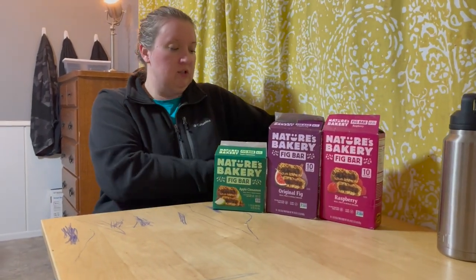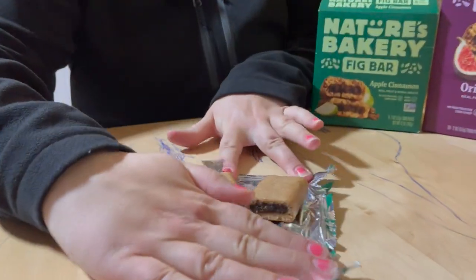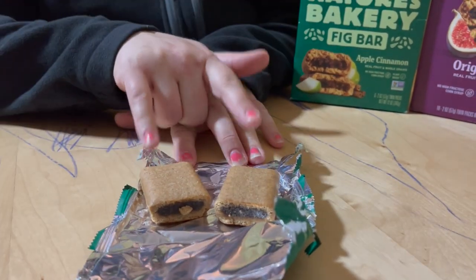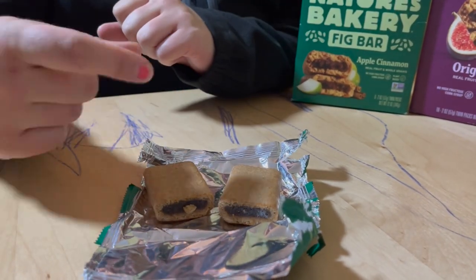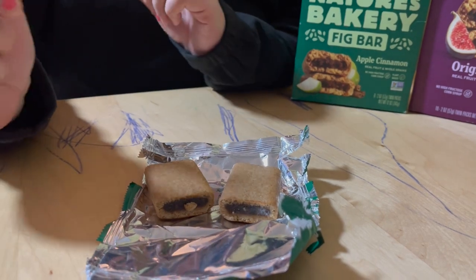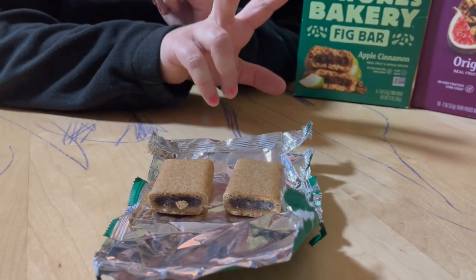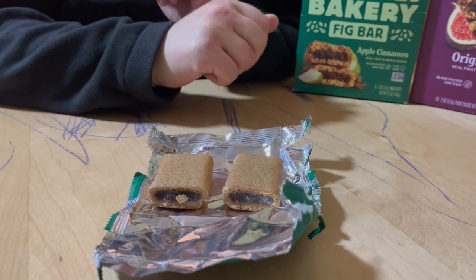What do they taste like? Well, I'm glad you asked. This is what the bar actually looks like — it comes in a package like this. They taste like a Fig Newton, okay? They look like a Fig Newton. I feel like they're a little bit bigger. I haven't bought Fig Newtons for a really long time. They come two to a pack, and they're 200 calories — so each bar is 100 calories.